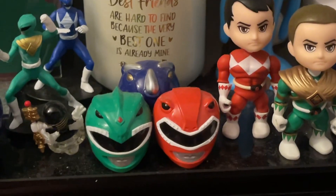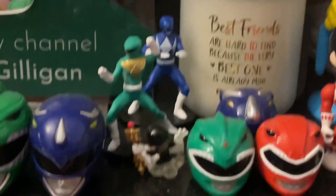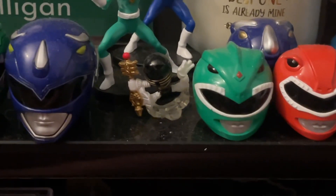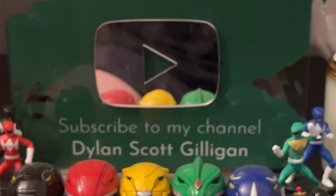Now we have the helmets — it's so dusty, I'm sorry. A red, blue, and green ranger — so these three are their helmets. Next to them I have this little guy that was in a mystery bag. I think it's the Gold Zeo Ranger.